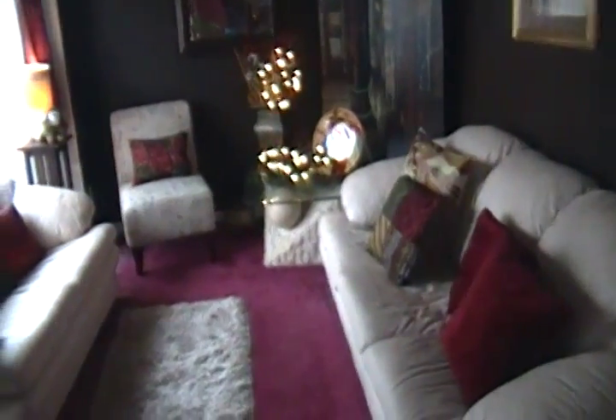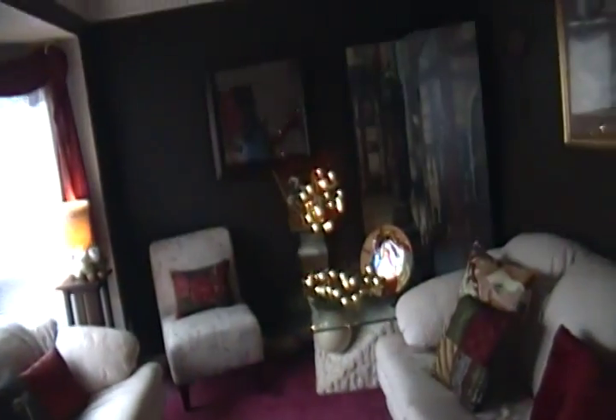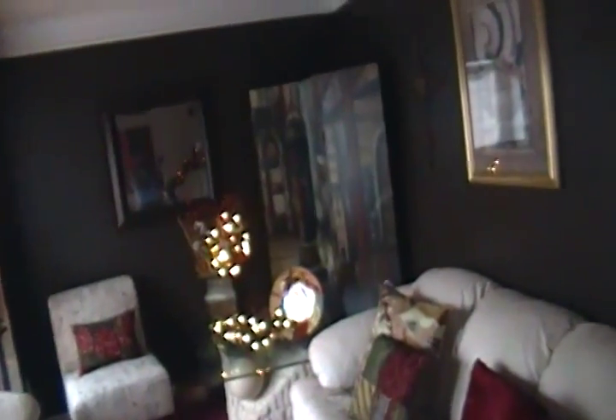I did all this in about two weeks because I still had to shop, so I'm a little overwhelmed with this Christmas — it was just rush, rush, rush. Moving right along, I'm going to the family room. This is my Christmas tree.